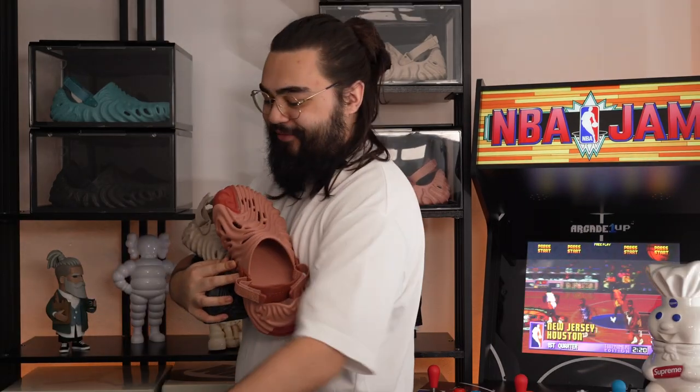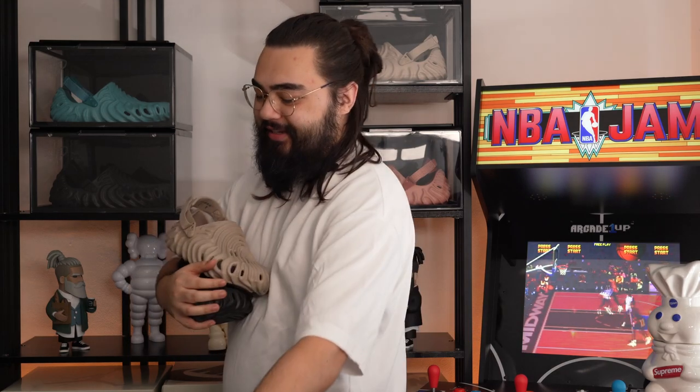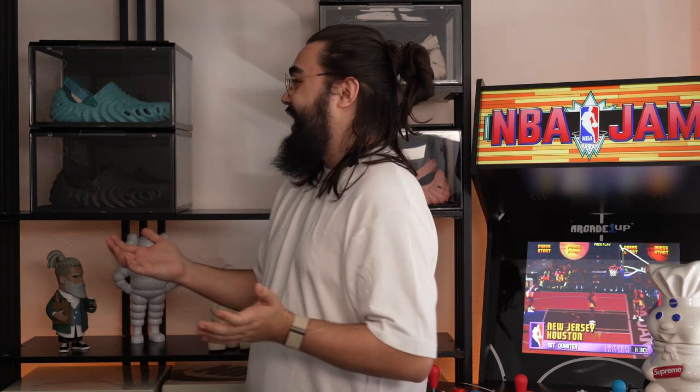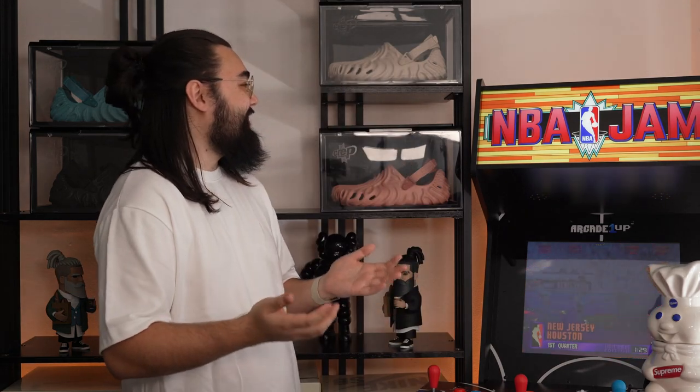Salehi Bembry and Crocs. They are dropping every shade of every colour under the sun and there are no signs of them slowing down either — and somehow I have four pairs of them. I'm not entirely proud of that. I should have capped out at two, but here we are.